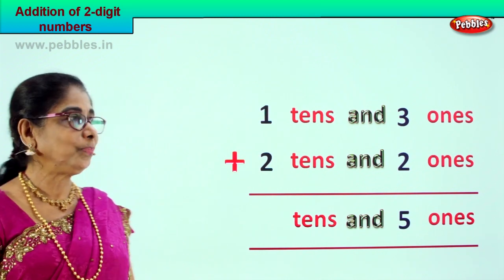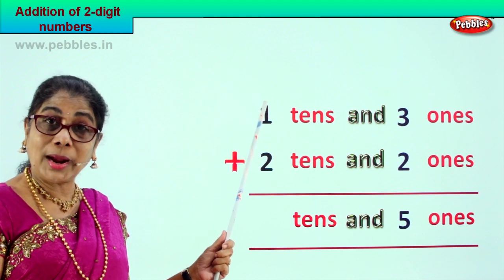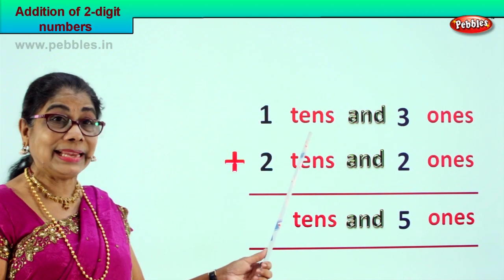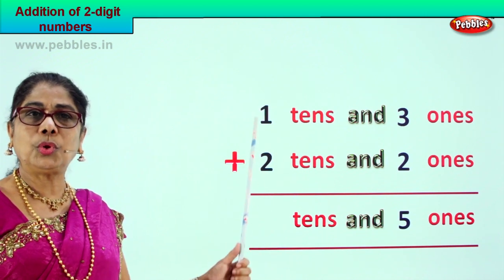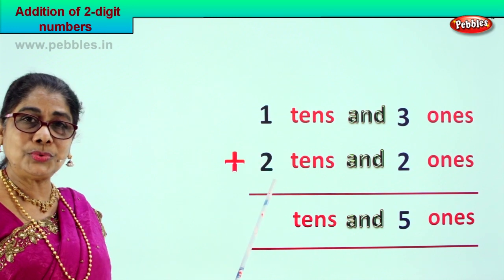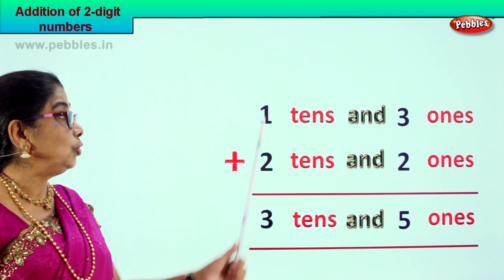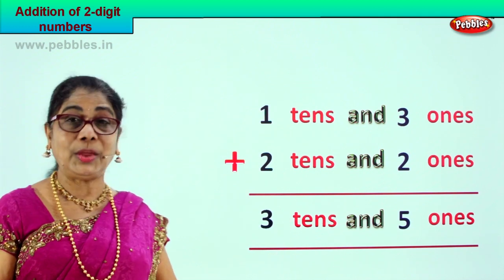Now we go to the tens place. We have one ten and two tens. One plus two gives us three tens. One ten plus two tens makes three tens. So your answer is three tens and five ones.